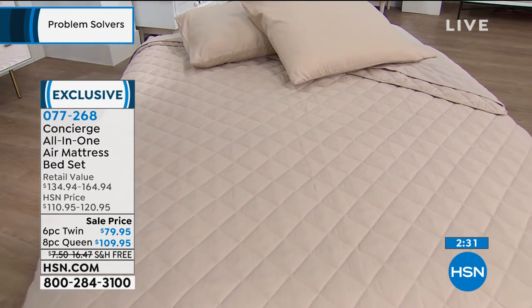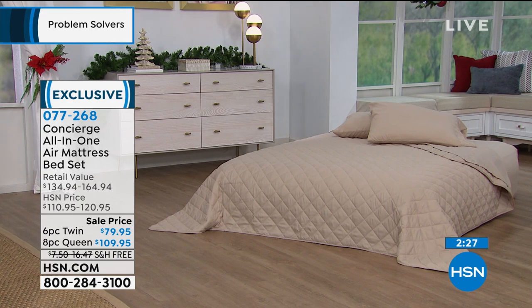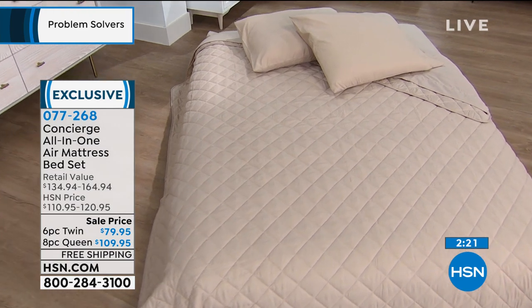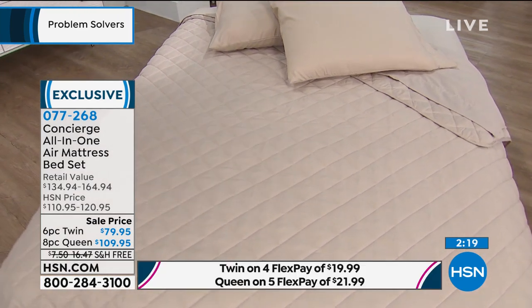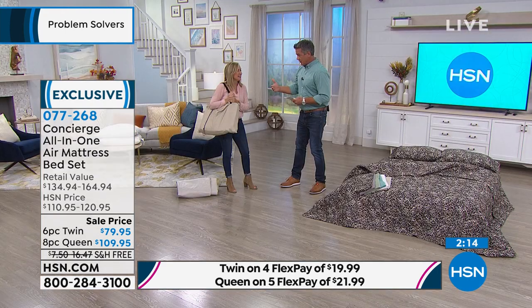If you pull that out, it's almost like you're getting the air mattress for nothing, because you're getting the sheets, the pillows, the pillowcases, the cover — the bed cover. You're getting all that so that it looks great. And it's all tied to match. It's because it functions better.